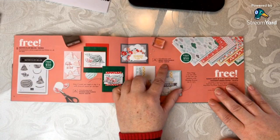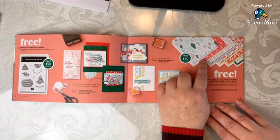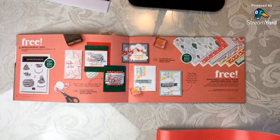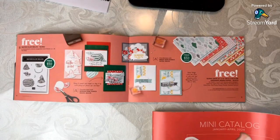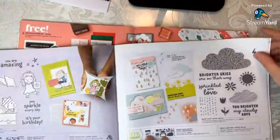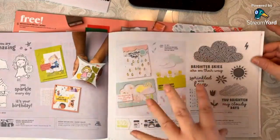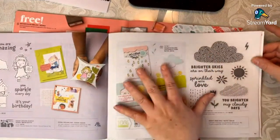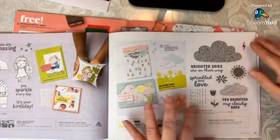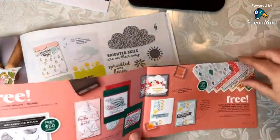The Bright Skies bundle coordinates with a free pack of Sunny Days 12x12 designer series paper as a reward option. I'm going to show you what that bundle looks like — we're going to go to page 51. This paper right here will coordinate with this bundle — the stamp set and the dies. How cool would it be to match back with that paper? That's what it's all about.